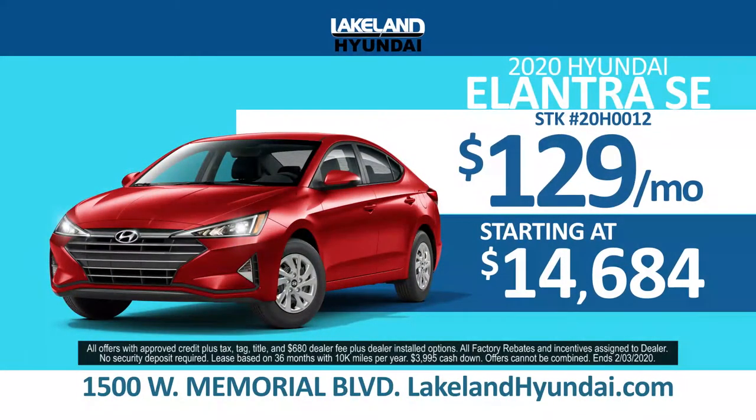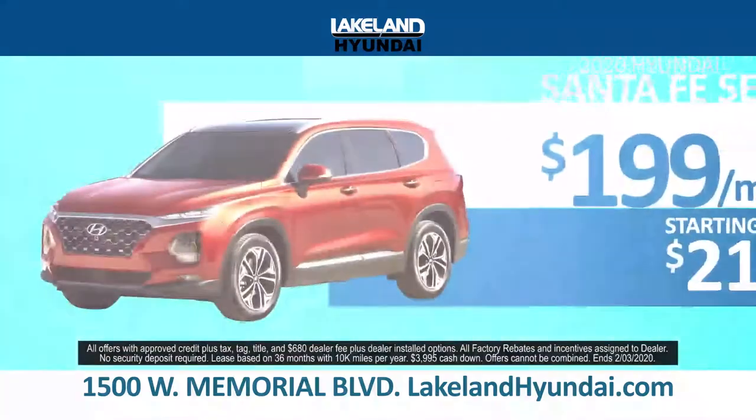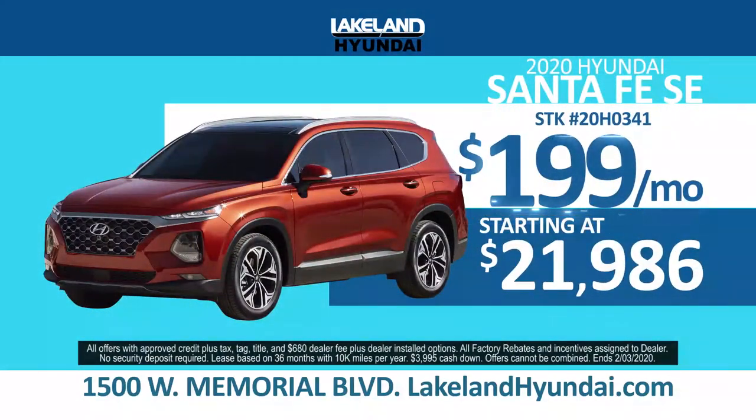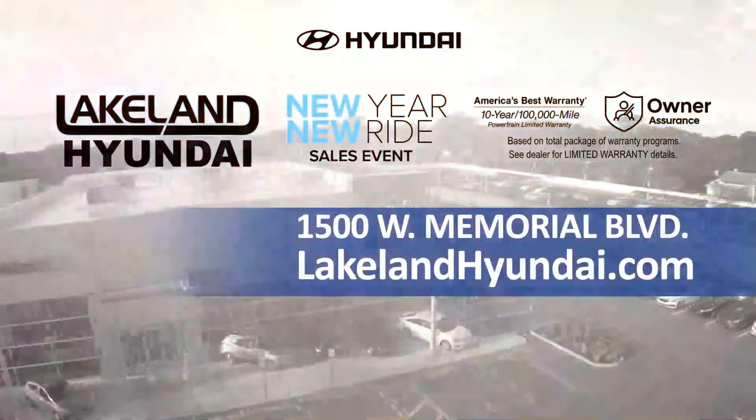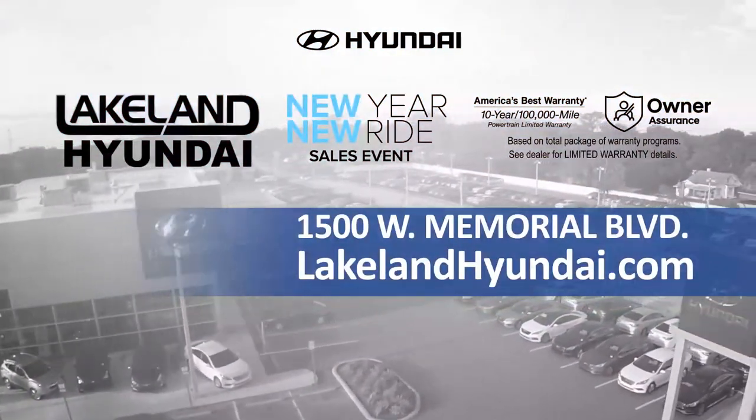At Lakeland Hyundai, you bet it's true. Drive home an Elantra for just $129 a month or a Santa Fe for just $199 a month. And every vehicle comes with a nationwide lifetime warranty. Always get more for less at LakelandHyundai.com.